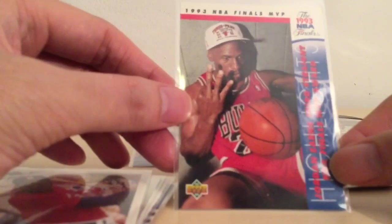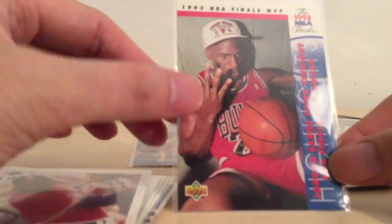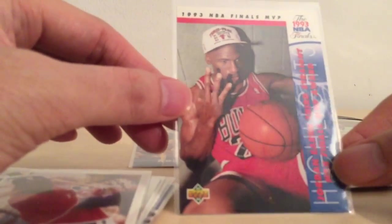Next: Michael Jordan holding up three fingers for his third championship, looking very intense. Very nice card.